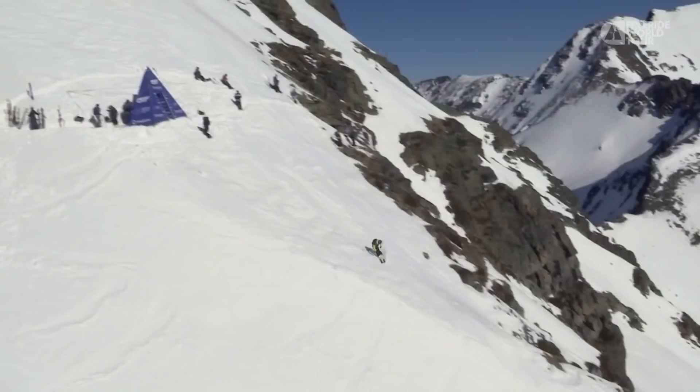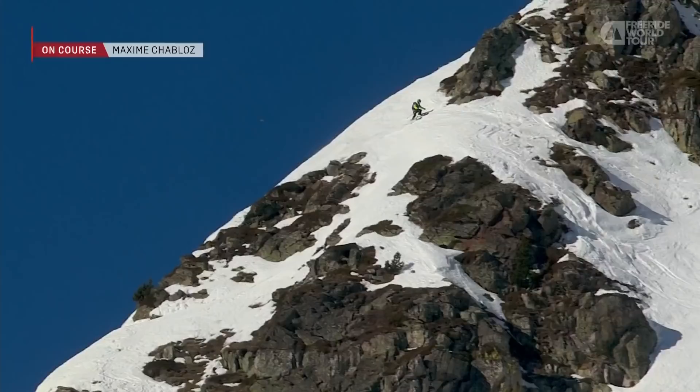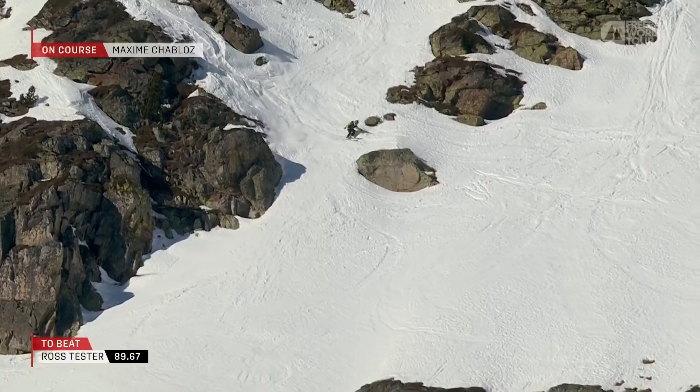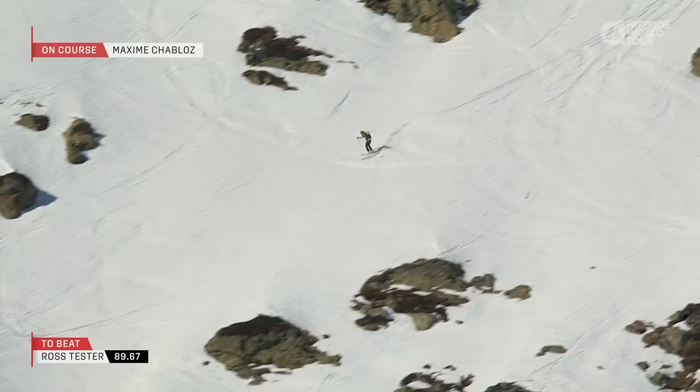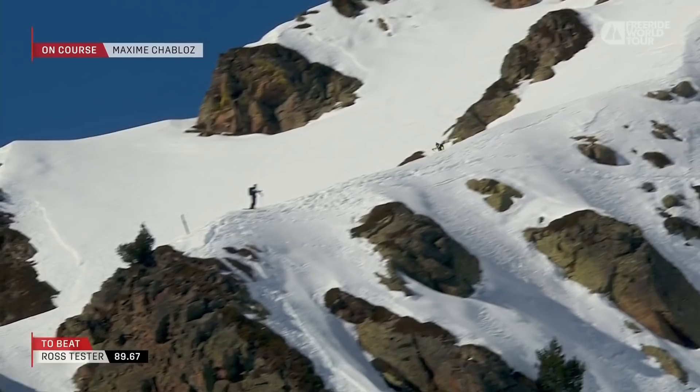Hitting for the lower entrance and coming around into the face now. Lining up his first air with a 360, lands smooth, cross-court, and is moving down the face with speed. Maxime Chablot wasting no time and getting up over the step up. Maxime making it by a mile.